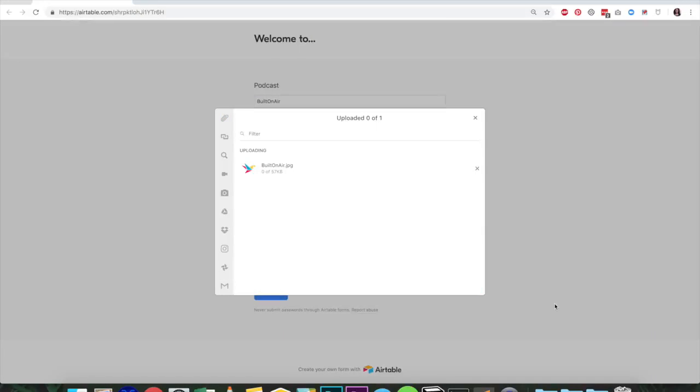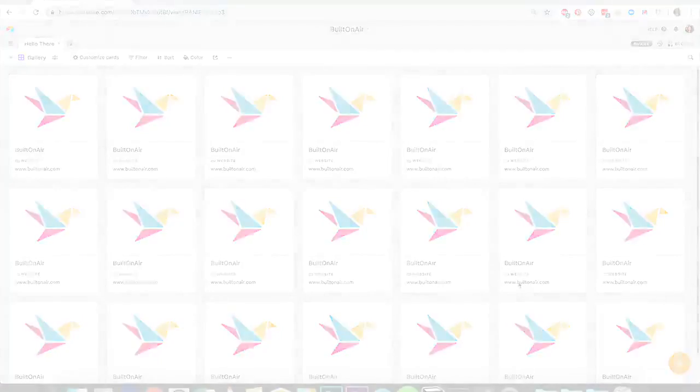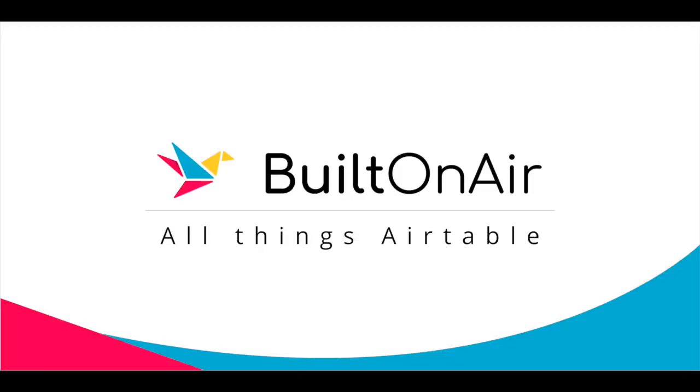Hello and welcome to the Built on Air podcast, where we talk with everyday people and learn about the amazing things they are doing with Airtable. Today's podcast is sponsored by OpenSide, the leading solutions provider for Airtable customers. Check out openside.com to learn more about their products and services. Use promo code BUILTONAIR to receive $20 towards any product purchase.